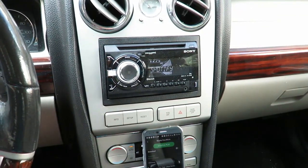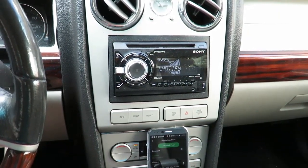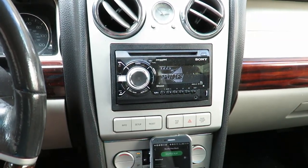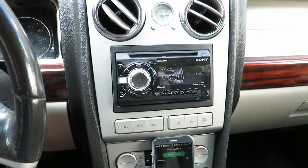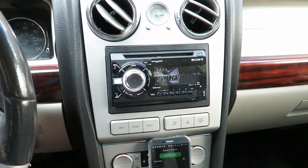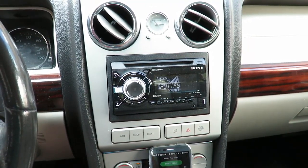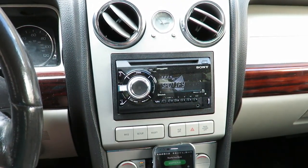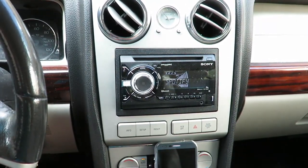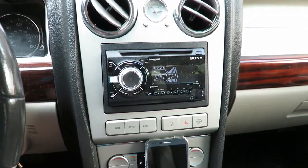It's a Sony WX900BT double-din head unit. I paid $110 for it — it's been pretty good so far, can't complain for the price. In the back I have an NVX JAD 900.5 five-channel amp, along with a Sony two-channel 65-watts-per-channel amp that I traded some old stuff for, running my rear fill.